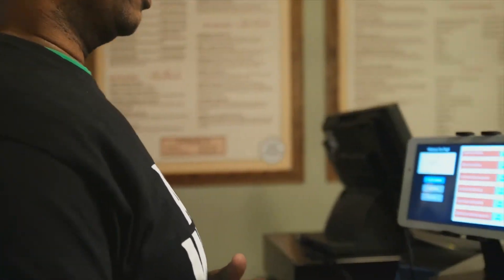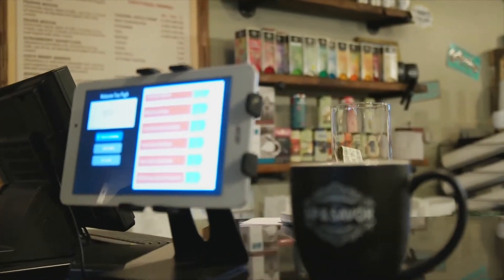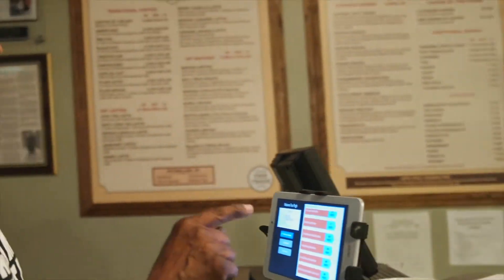Now, this is all calculated by the points that I have. So, if I wanted to redeem something, I could just tell my friendly barista, 'Hey, I would like a pound of coffee.' She would probably tell me I don't need to purchase it — just let her know. She'll deduct the points and I'll have my free pound of coffee.